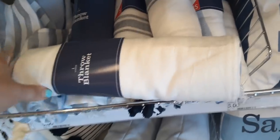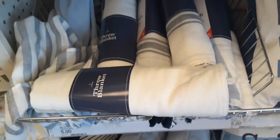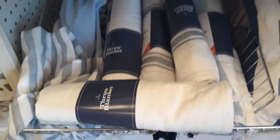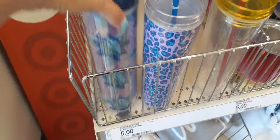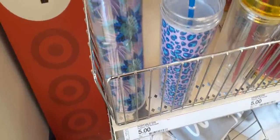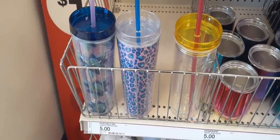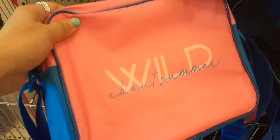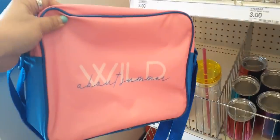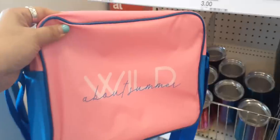There are variables I can't control when filming in public. They also have the white fringe as well, so they have blue and white. Here are more of their tumbler cups — we have kind of the Hawaiian look, then the cheetah, and then a plain clear one with a yellow top. Here we have some really cute lunch boxes. 'Wild About Summer' — I'm definitely loving that color, the hot pink and the blue.